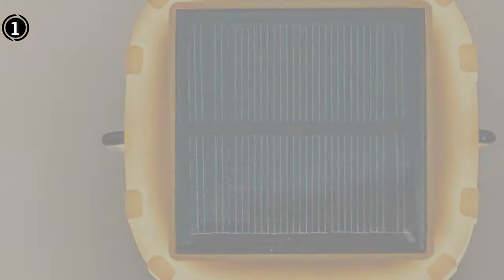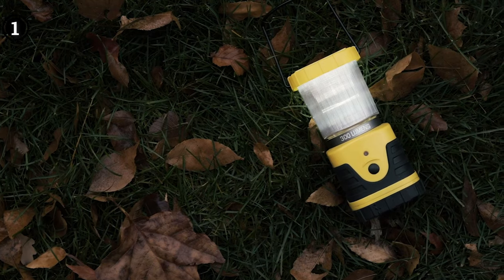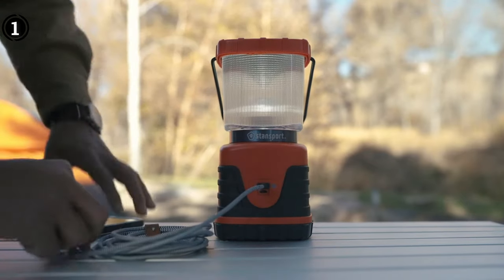Pros: generous light output of 300 lumens, durable and long-lasting construction, impressive charging life, versatile multi-mode lighting. Cons: relatively higher cost compared to similar alternatives.